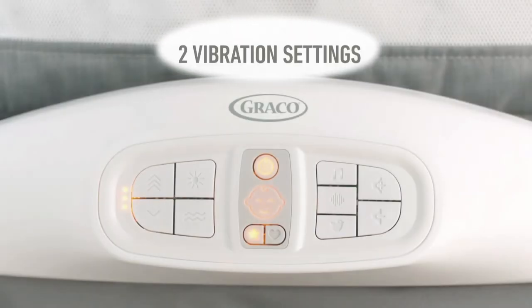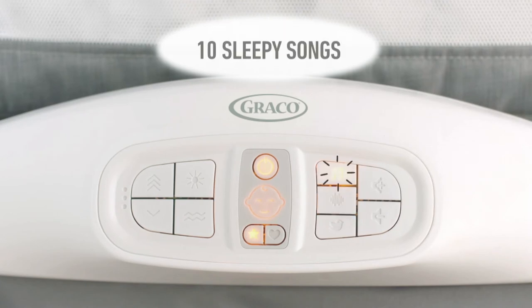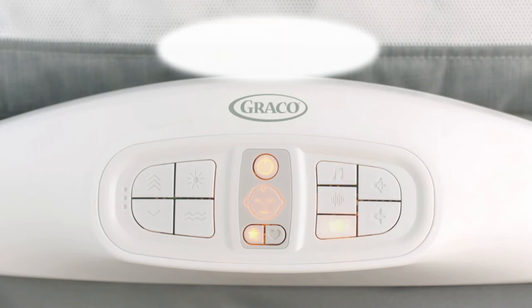The soothing settings include 3 speeds for automatic motion, 2 vibration settings, white noise, 10 sleepy songs, and 10 soothing sounds.